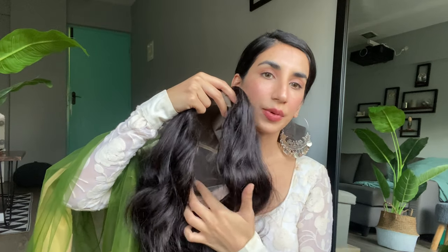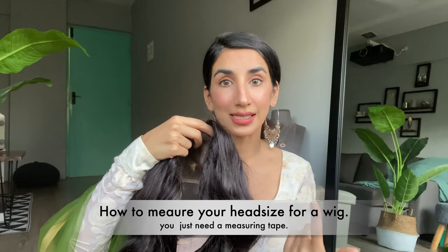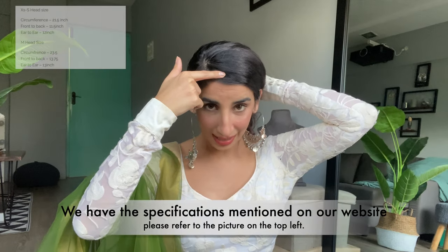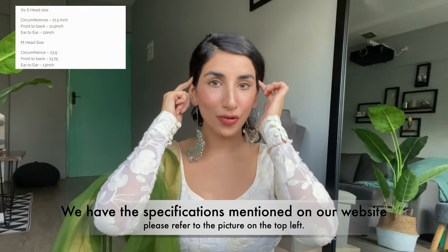If you're losing your hair entirely, I'm going to show you how you can wear this wig. This is a mono lace wig. First, tie your hair if you have some, and if you have no hair at all it's very simple — you adjust this as per your head size. You may also wonder how to measure your head size. If you have a measuring tape, measure the circumference around your head, from your hairline to the nape of your neck, and then ear to ear across.